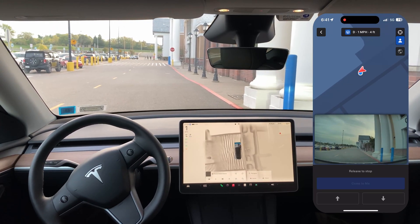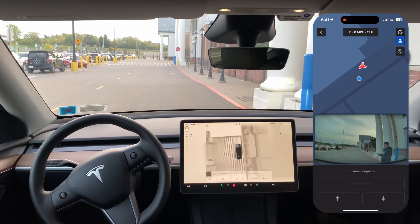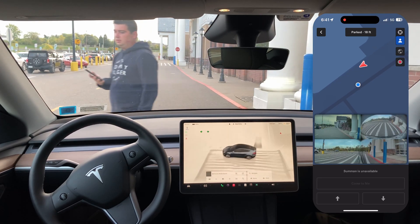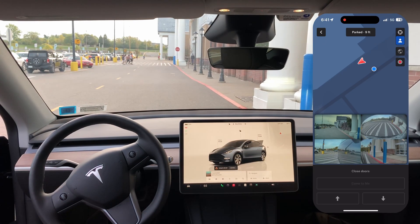That's crazy — it's still walking with me. And then I'm going to just get in the car here. So that's how smart summon goes with it.